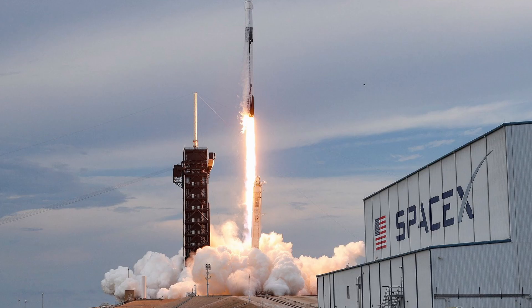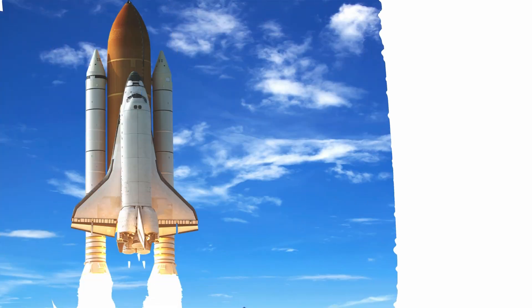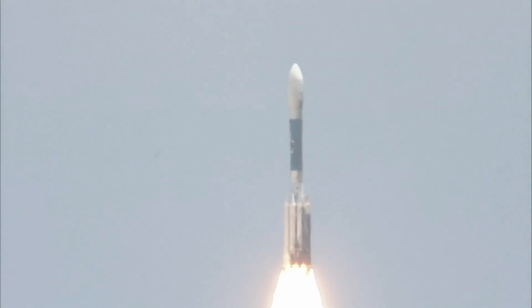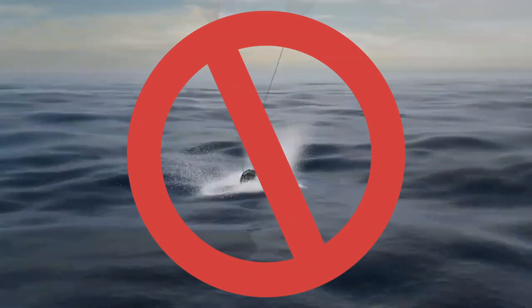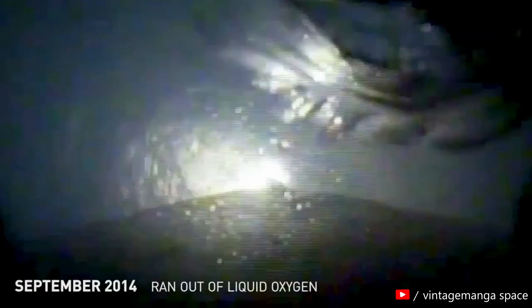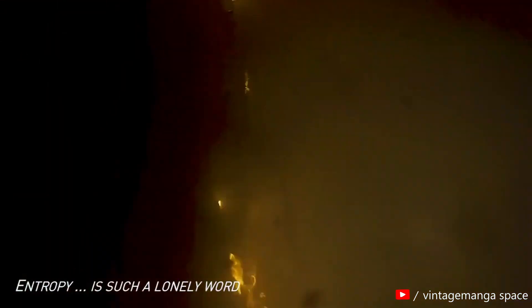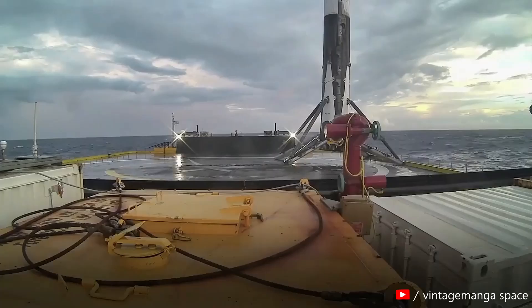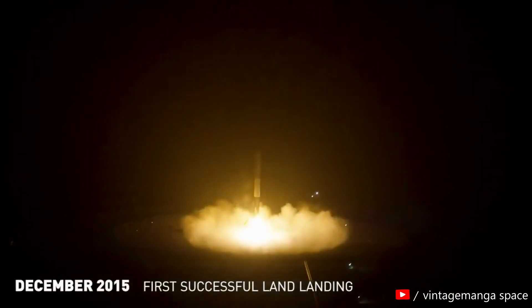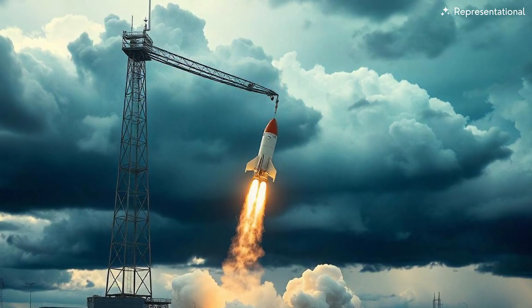That's where SpaceX comes in — a company that reimagined space travel. Their big idea? Making rockets that could fly again and again, just like airplanes. But there was one major hurdle: how to bring these massive rockets safely back to Earth without dunking them in the ocean. After years of trial and error — and yes, there were some spectacular explosions — SpaceX mastered the art of landing rockets. But they were not done innovating. Their next challenge seemed almost impossible: catching a falling rocket in mid-air.